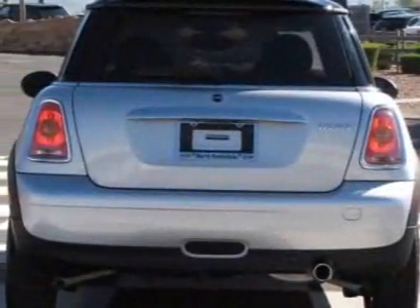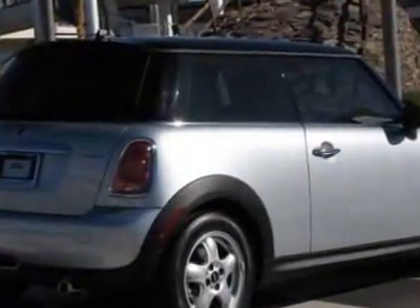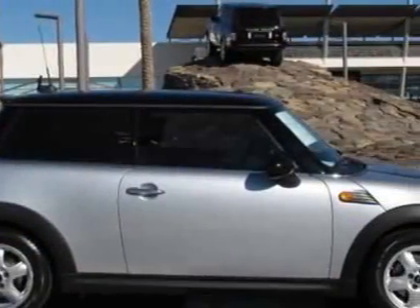This vehicle gets 32 miles per gallon in the city and 40 on the highway. This Cooper Hardtop boasts a 1.6-liter inline-four engine and has a 6-speed manual transmission.